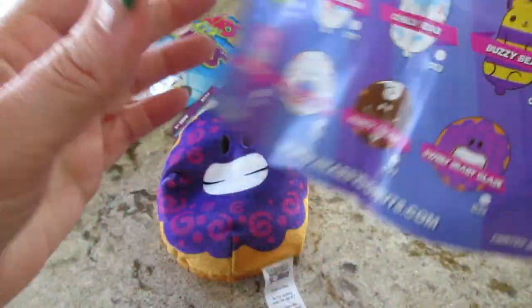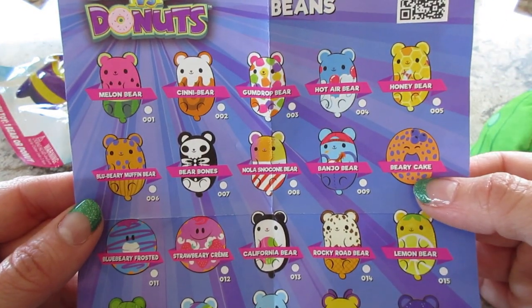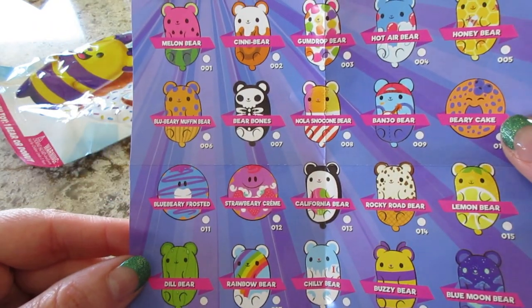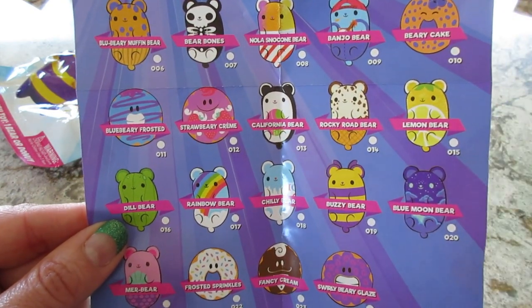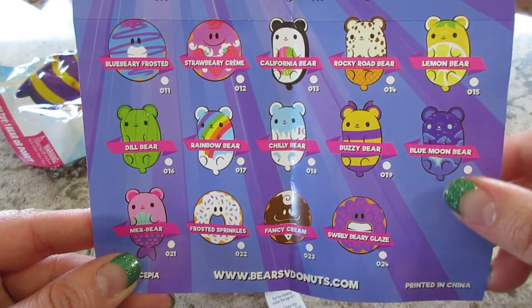We have done some of the Cat versus Pickles and Aliens versus Cows and all that. They had a melon one, a gumdrop one, berry cake. We got Dill Bear — these are a bear pickle. And then we have Swirly Berry Glaze.